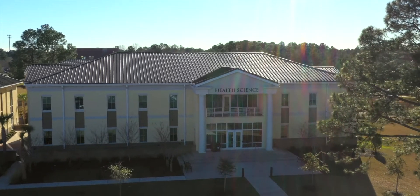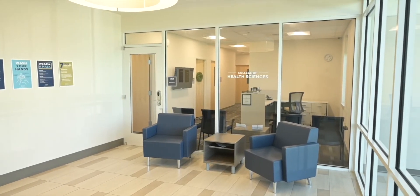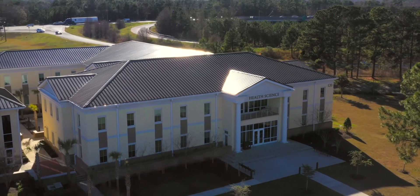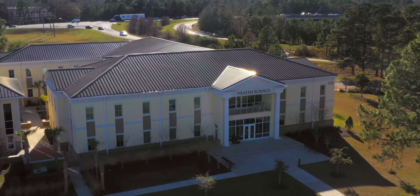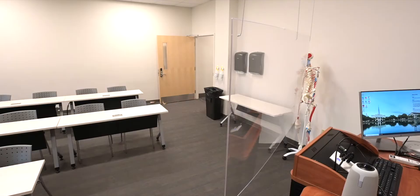Welcome to Charleston Southern University's state-of-the-art health science building. Built in 2017, this 28,000 square foot facility is home to our graduate level health care programs including physician assistant studies, physical therapy, and public health. While the front doors are open during normal business hours Monday through Friday, PA program students have 24-hour FOB access to the building.